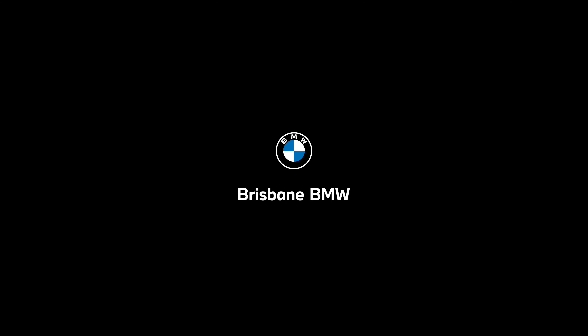If you'd like to learn more or book a test drive, search Brisbane BMW The X3 or visit us in our showroom in Fortitude Valley.